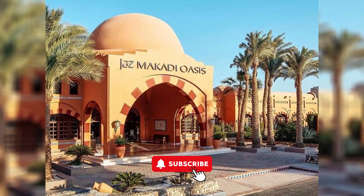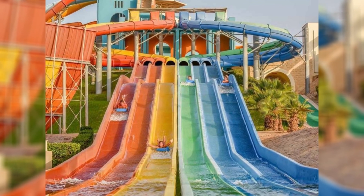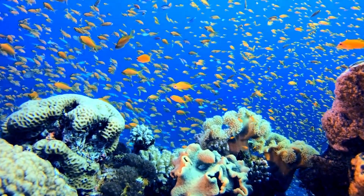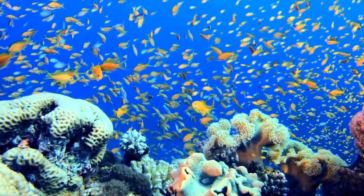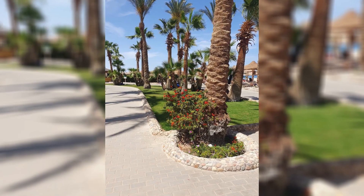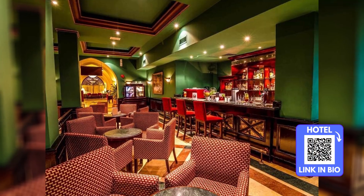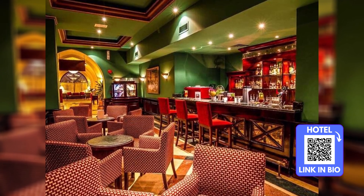Dining at Jazz Makati Oasis Resort is a culinary journey. With a plethora of restaurants to choose from, guests can savor a wide range of cuisines — from sumptuous buffets featuring international dishes to specialty restaurants serving Italian and Mediterranean delights, every meal is an opportunity to taste something new. The all-inclusive service means that guests can enjoy unlimited meals and drinks at no extra cost, adding to the carefree pleasure of a holiday here.